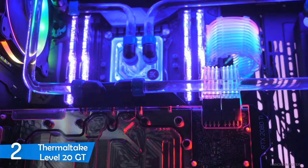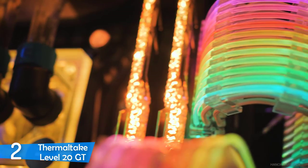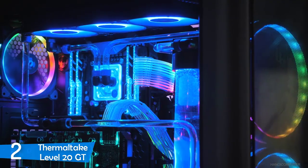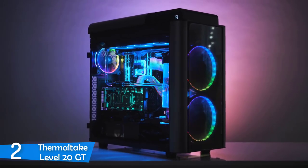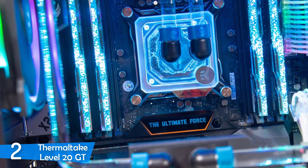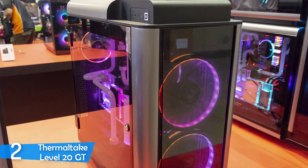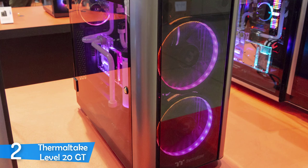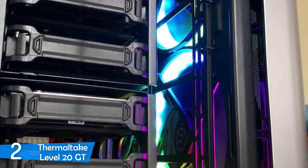The Thermaltake Level 20 GT is a full tower built with steel, plastic, and tempered glass. It's quite large, measuring 580x294x592mm, and weighs about 20kg. On the front and top panel, you'll find tempered glass connected to a plastic frame with an air gap running along both sides, with built-in fan filters and mounting holes that can house three 120mm or 140mm fans or two 200mm fans. Near the top panel on the right side, you'll find two USB 2.0 ports, two USB 3.0 ports, and a USB 3.1 Gen 2 Type-C port. On the left side are the headphone and microphone jacks, power and reset buttons, and hard drive activity light.